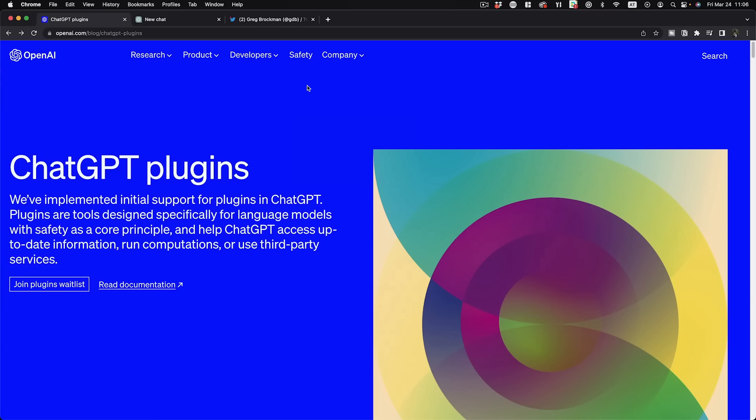ChatGPT just underwent the biggest upgrade since its release — bigger than GPT-4. What just happened could be summarized by saying ChatGPT just released their very own app store, by introducing ChatGPT plugins.